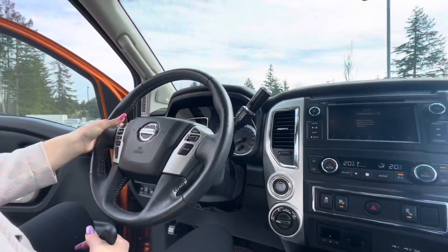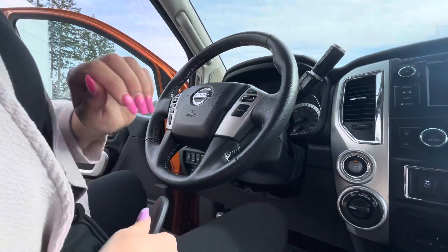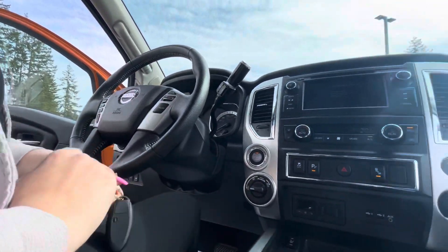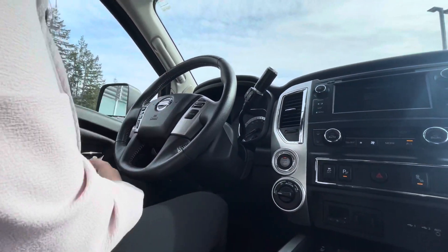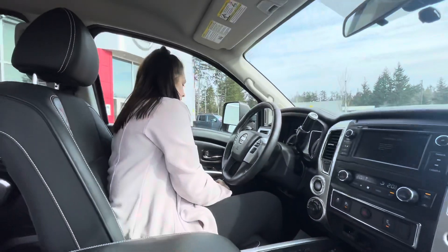We also got all your controls here — your Siri calling, your cruise control, all the Bluetooth up here. We also do have the power seating as well as the automatic headlights.